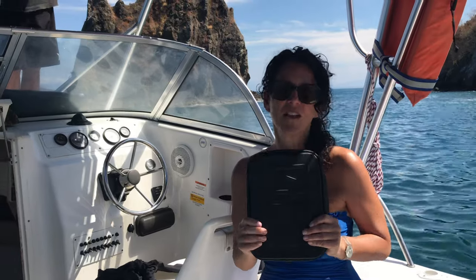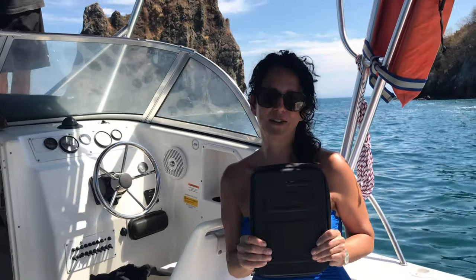I wanted to talk to you today about our dive binder. This is the number one selling binder on amazon.com, and we wanted to talk about why that is.